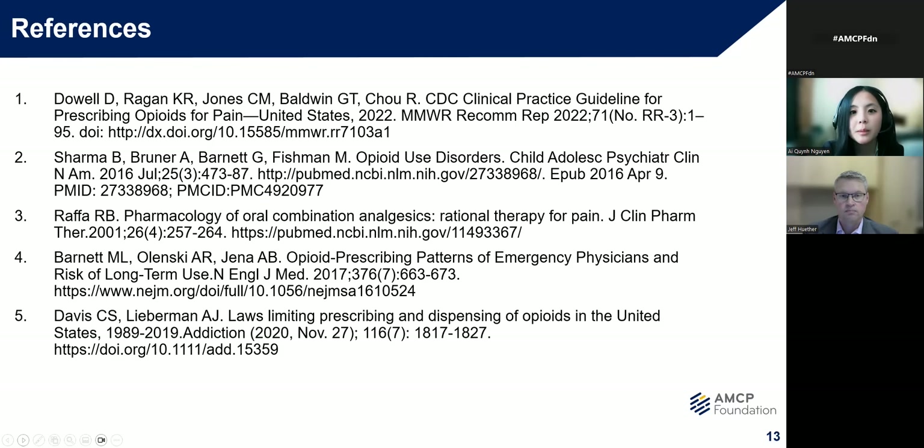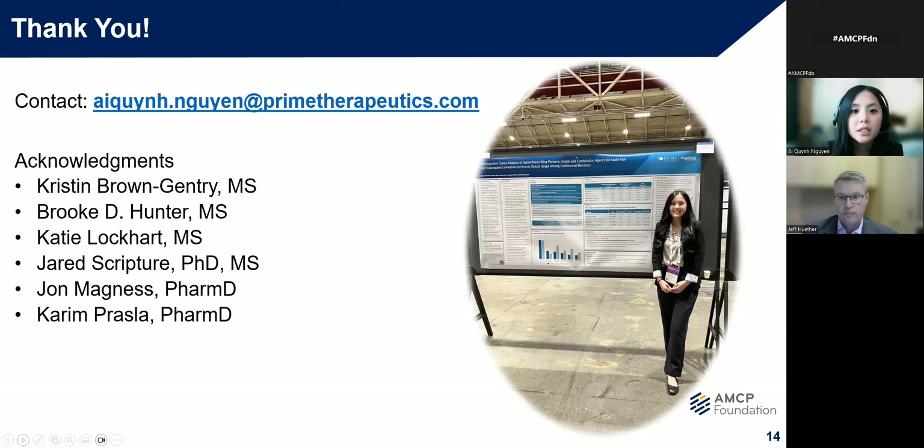This slide quickly wraps up all of the references that I used during my poster presentation. I want to thank all of the members who helped contribute to this research — specifically, I want to thank Kristin Bound Gentry, who is the Director of Clinical Outcomes and Analytics Research at Prime Therapeutics, as she played an instrumental role as a fantastic leader in terms of guidance and support. I also want to thank my other members of the Clinical Outcomes and Analytics team — Brooke, Katie, and Jared — as well as my Residency Program Director, John Magnus, and the Vice President of the Clinical Outcomes and Analytics Research Department at Prime Therapeutics, Karim Prasla.